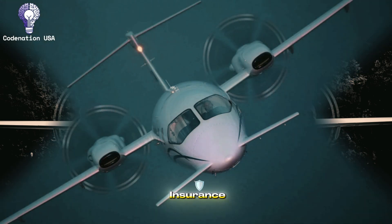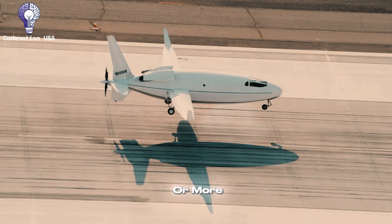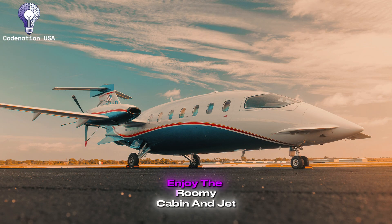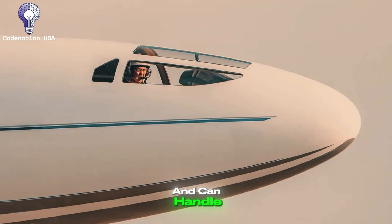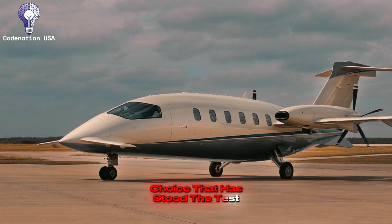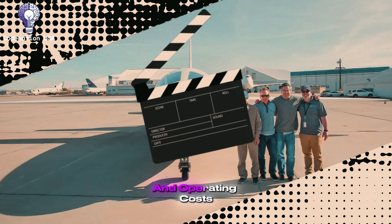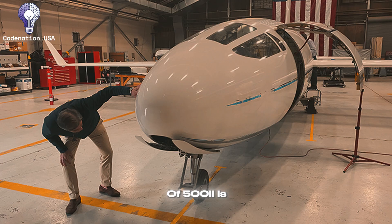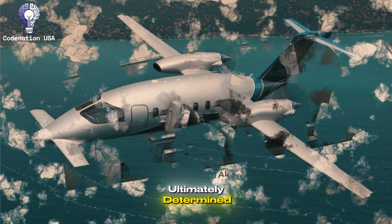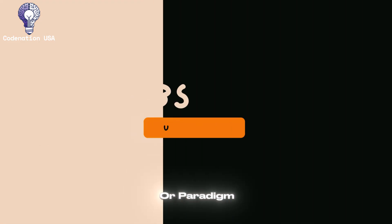Annual fixed expenditures for insurance, hangar, and administration often range from $100,000 to $200,000 or more depending on the operational profile. For operators that want proven performance right now, enjoy the roomy cabin and jet-like speed, and can handle the expenses and complexity, the Piaggio Avanti is still a superb choice that has stood the test of time. For those prepared to wait and take some risks in exchange for possibly revolutionary efficiency and operating costs, the Celera 500L is one of the most intriguing breakthroughs in general aviation in decades. The better airplane is ultimately determined by your time frame, risk tolerance, budget, and whether you expect proven performance or paradigm-shifting innovation.